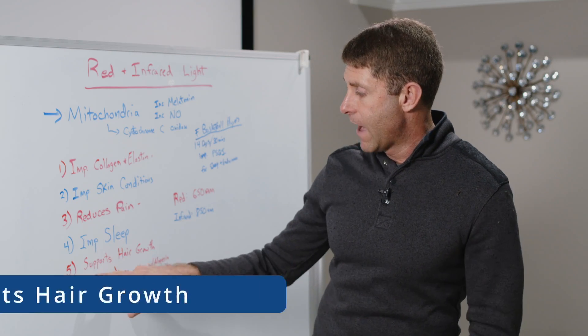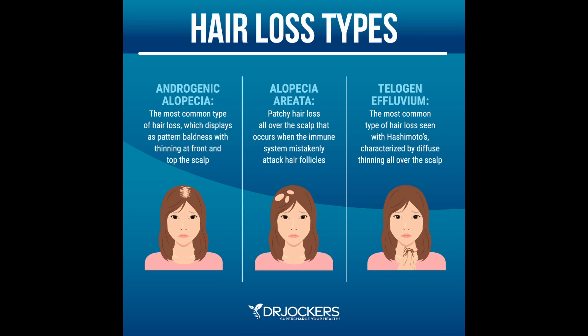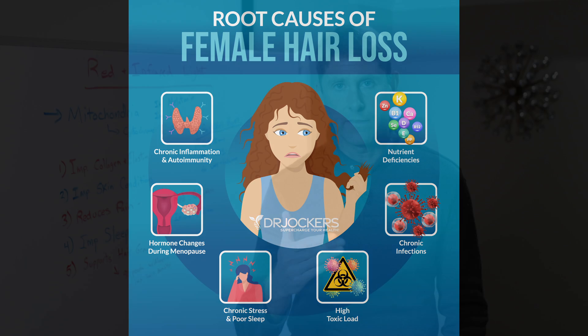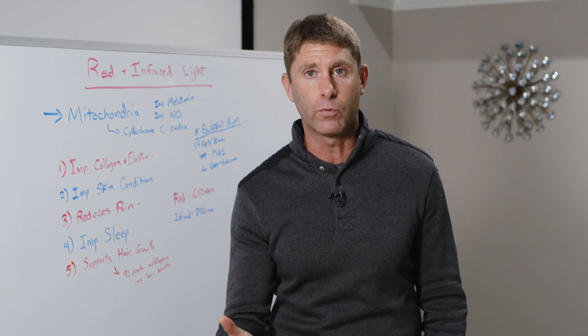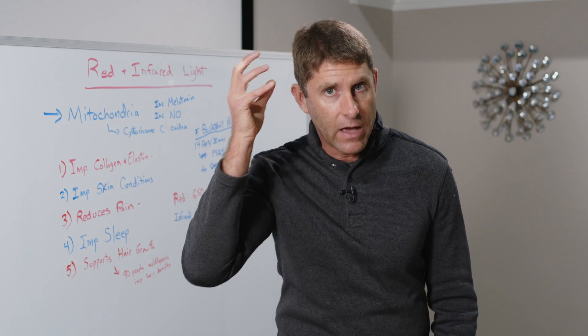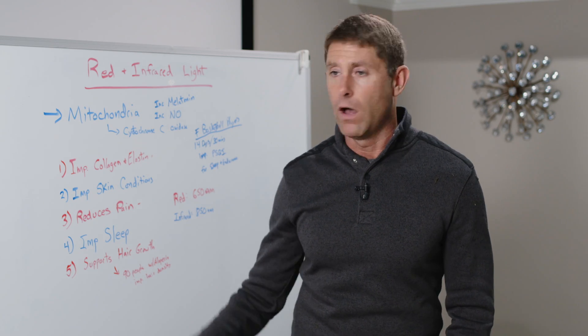Number five is it supports hair growth. For anyone dealing with alopecia, this can be really powerful because it helps reduce inflammation in the hair follicle and reduces autoimmunity — one of the key factors associated with alopecia or hair loss. Reducing autoimmunity and overall inflammation in the hair follicle allows it to mature and function properly. A study of 90 people with alopecia showed improved hair density when they were exposed to red and infrared light on their head for typically 15 to 20 minutes in the areas where better hair growth is desired.